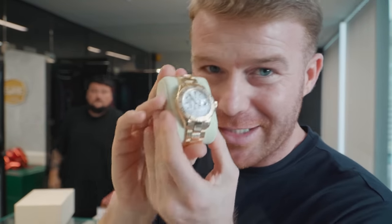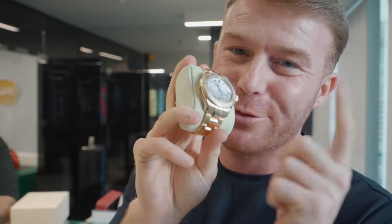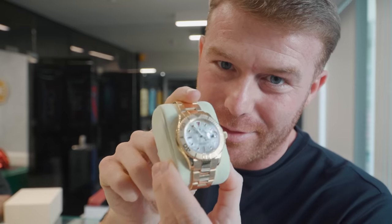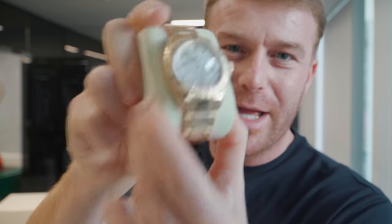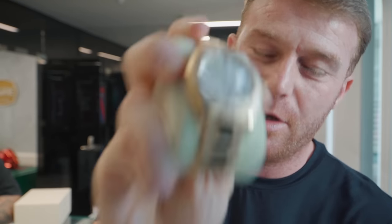He caused a little bit of an upset last time when he got the rainbow - I had untold people messaging me. He's now gone for the factory ruby. No other than Charlie Sloth, the main man, has picked up the ruby Yachtmaster factory dial. Extra, extra rare - if you know, you know.